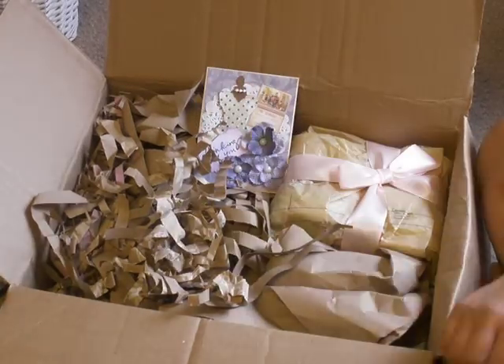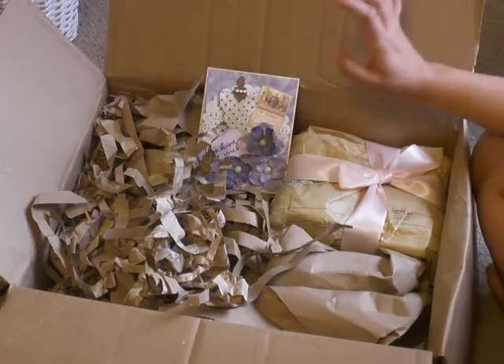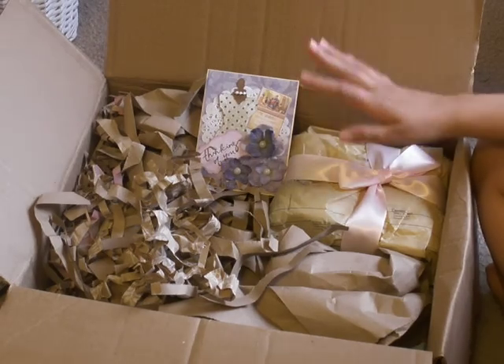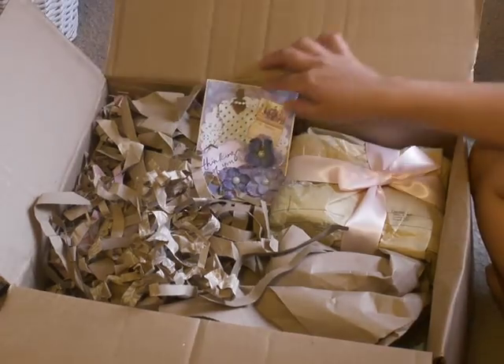Hi everybody, it's Laura from The Vintage Key. I just wanted to show you I got my box in. I sound a little rough right now because I just got three feet of the baby and she's sleeping. I didn't want to show my face because I'm a little rough looking. But I got my box in for my secret squirrel. I'm so excited.